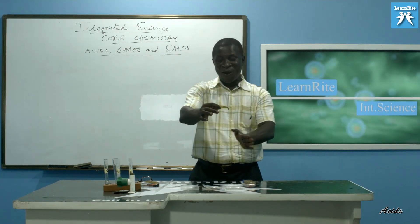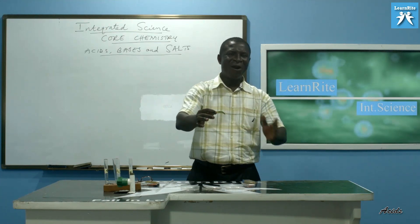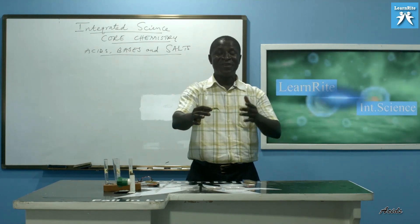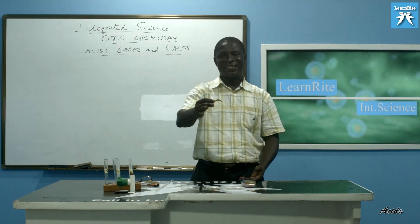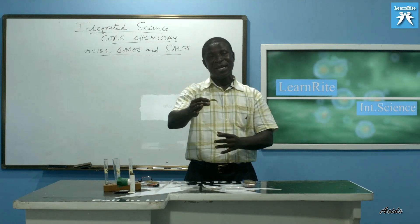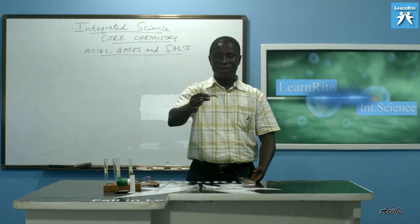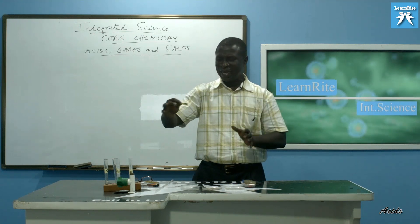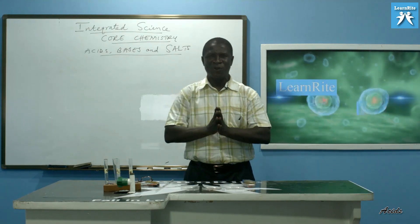What I want you to know is that all three liquids here have no color — they are all plain. Imagine they are all in a bottle and as a student you feel thirsty and take one and drink. If you are not careful, you might drink an acid. And an acid, as we are going to talk about, is corrosive — it can do a lot of damage to every living organism. For that matter, our topic for today is acids, bases, and salts.